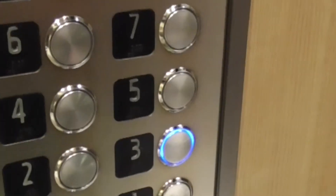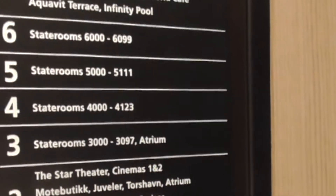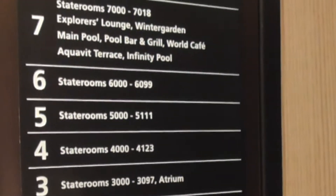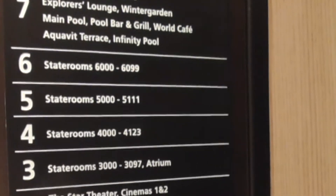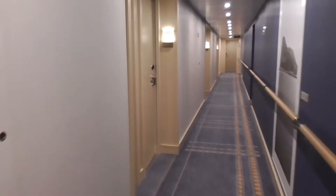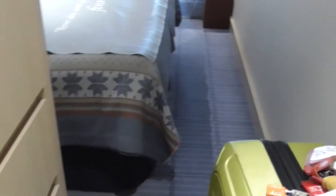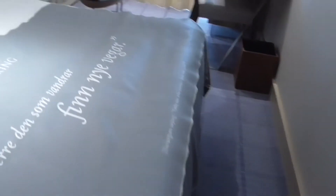We are on Deck 3, stateroom 3-0-8-1. Most of the staterooms, unless you're spending a lot of money, are exactly the same size — they all have verandas. So don't stress over picking a stateroom unless you want starboard or port. We are aft. Our bags are already here — good for them. With only a hundred-some people, it's not a big deal.